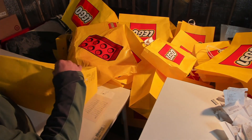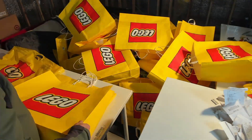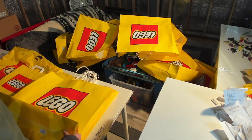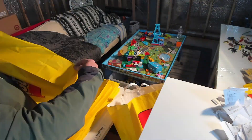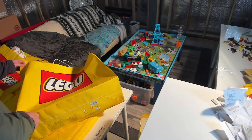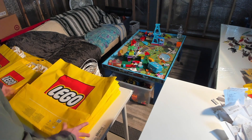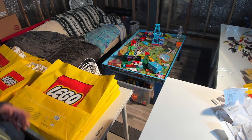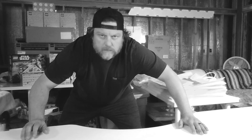Lego bags have changed over the years. We used to see that iconic red brick on the back of all their bags. But now they've gone to a newer style where it's just the Lego logo on both sides. One of the most iconic and most recognizable logos on the planet is what they used for both sides — they eliminated the two by four red brick.